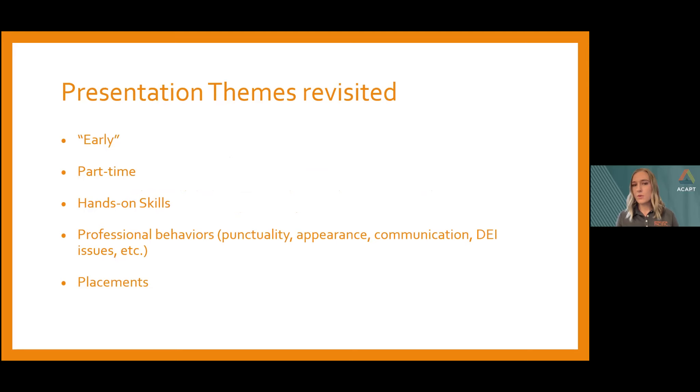To wrap up, briefly revisiting themes from the presentation: Early — first-year student physical therapists who participate in an early part-time ICE in the first semester recognize expectations of practicing clinical skills and the importance of professional behaviors. Part-time — it's easier to work an early part-time ICE into existing curriculum versus trying to add a full-time ICE. Hands-on skills — first-year students participating in the early part-time ICE recognize the expectations of practicing clinical skills. Professional behaviors — they also recognize the importance of exhibiting professional behaviors such as punctuality, appearance, and communication. And lastly, placements — Fall Friday placements can lead to future full-time clinical experiences and even open the door for employment after graduation.